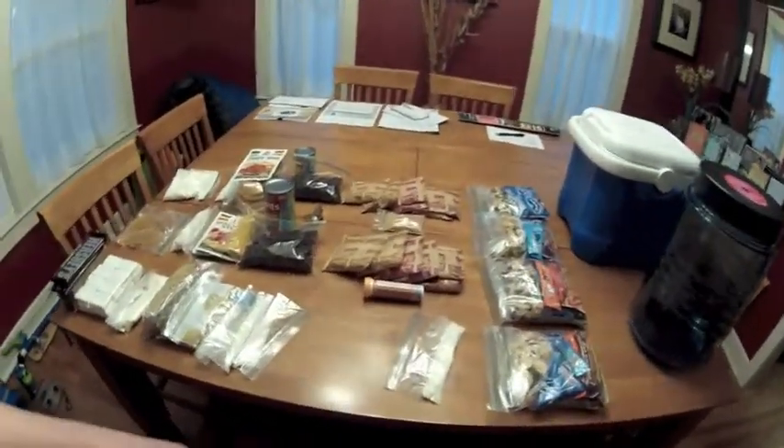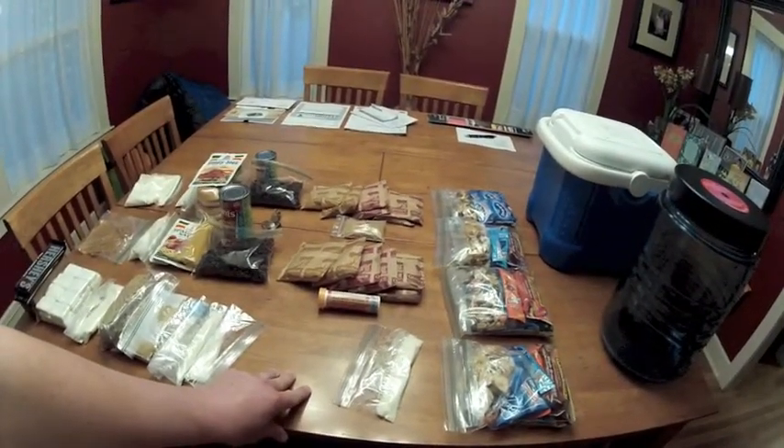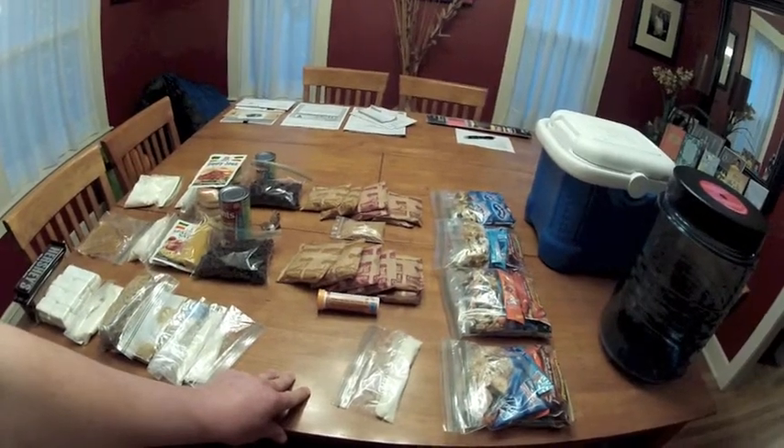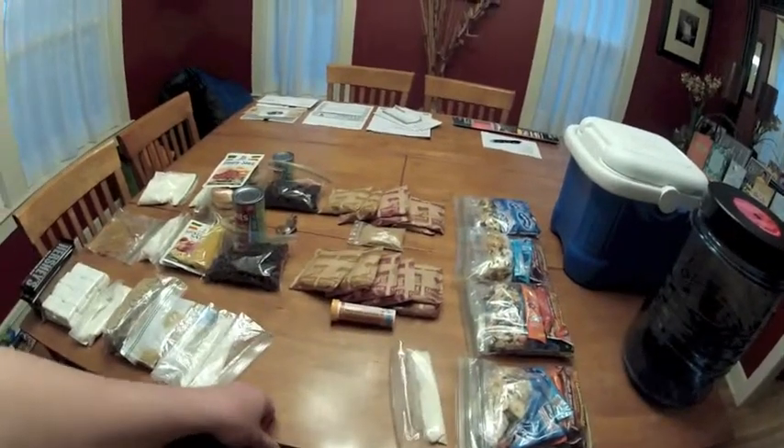For breakfast, like I mentioned, we'll be having eggs. I've got those in the fridge along with some shredded cheese. And I like to put a little milk in the eggs to make them more fluffy. If our milk does spoil, I've got some powdered milk here for those as well.